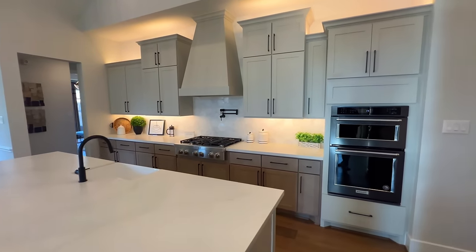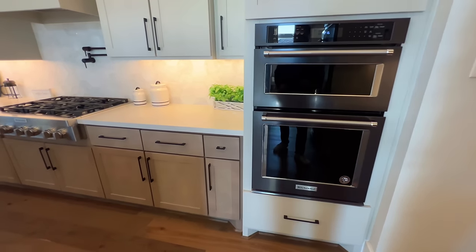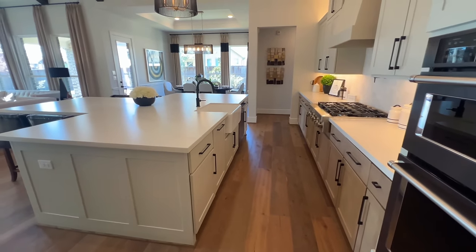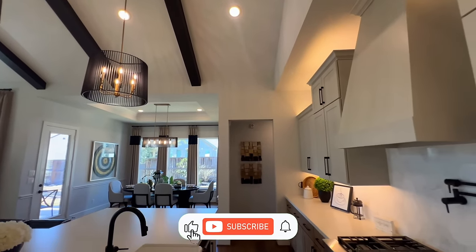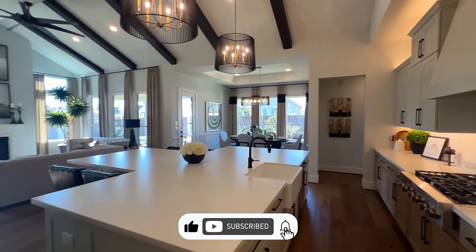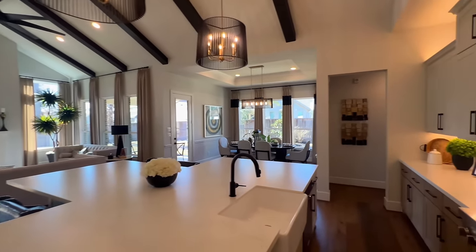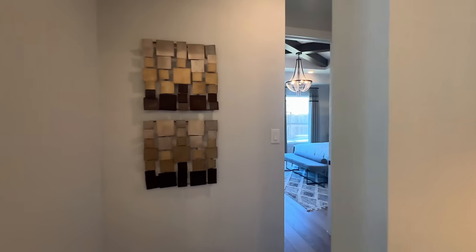You've got your pot filler with your wooden range hood, your built-in oven, stainless steel — and the wood flooring extends throughout here as well. Absolutely gorgeous, this is definitely a best seller. Even going into your great room, if you notice that electric fireplace right there — fantastic.